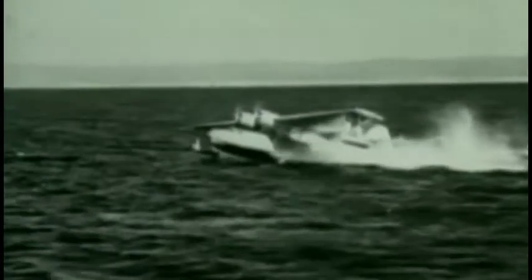Like most successful aircraft, the PBY evolves to fit changing needs. In December 1939, the U.S. Navy commissions about 200 PBY-5s as boat bombers. But that is just the beginning.